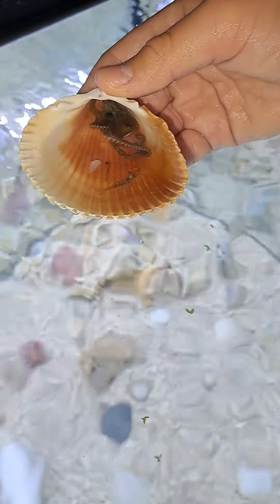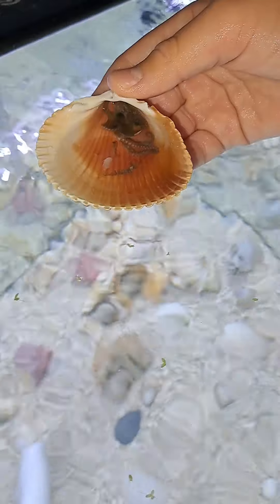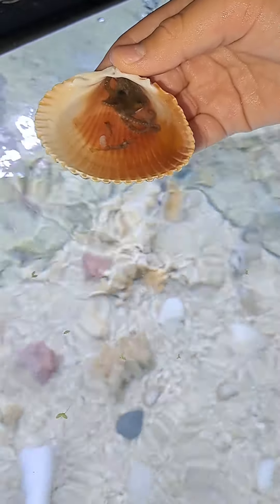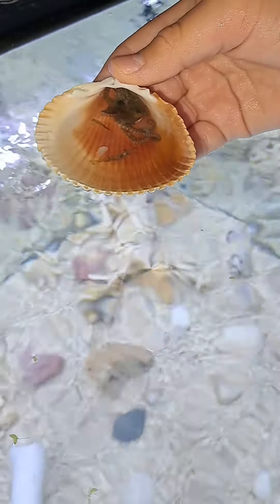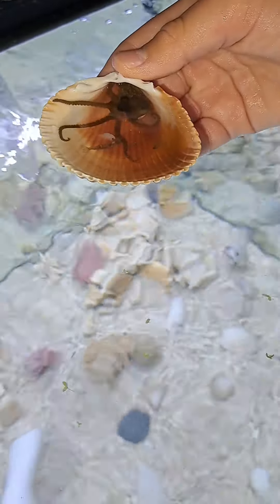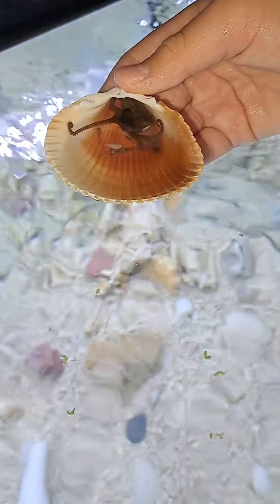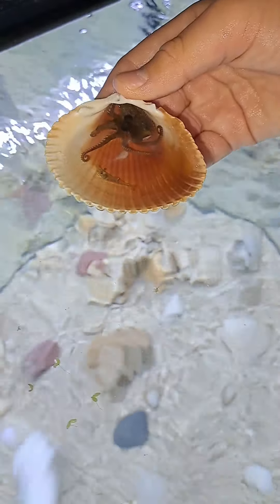Right now I have my octopus Kraken in the tank with ghost shrimp, feeder guppy, and a little piece of frozen shrimp. We're gonna see if he eats it — oh yeah, he loves this stuff.